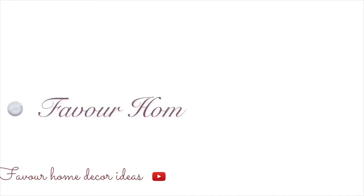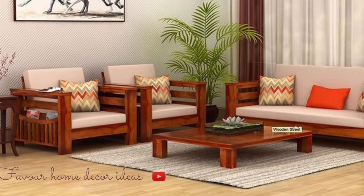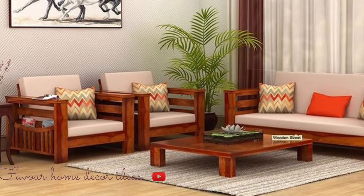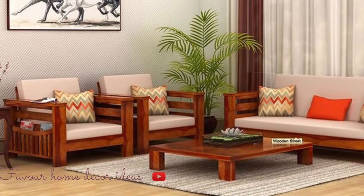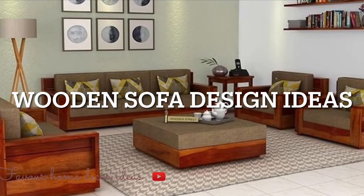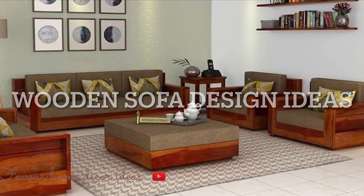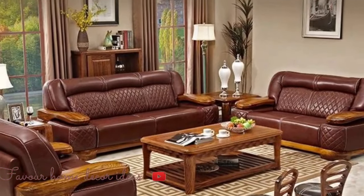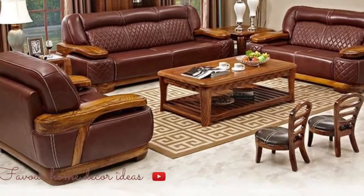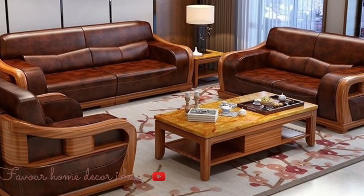Hi everyone, welcome back to my YouTube channel, this is Pebble Home, the garden channel. Thank you guys so much for stopping by. In today's video, we are showcasing and reviewing ideas on wooden sofa designs for your living room and outdoor space. We put together these beautiful, stylish, elegant wooden sofa design ideas to get you inspired, so it's a concept that applies in your living room and your outdoor space. Check the video out — hopefully you find it useful. Thank you guys so much, stay tuned.